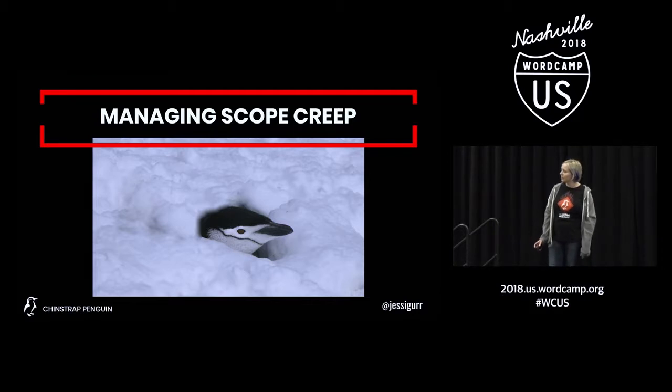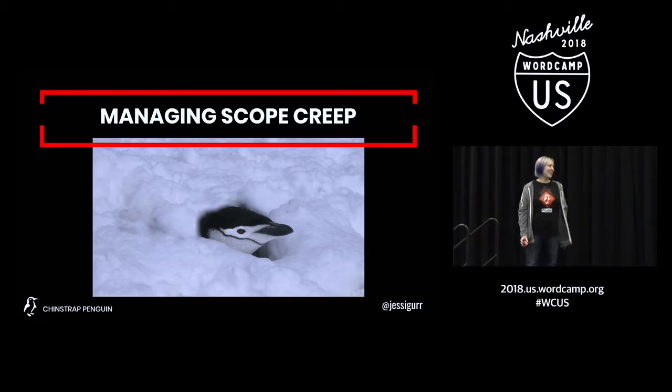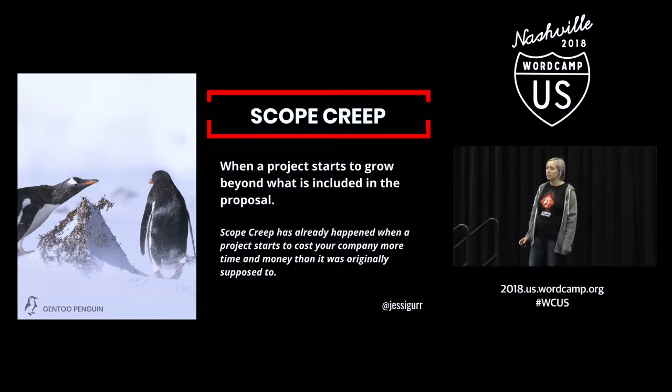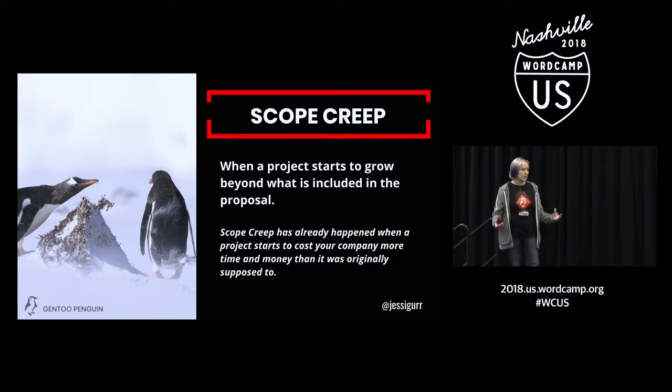Scope creep — has anyone here ever heard of the term? So this is the big thing, and this is the toughest part of project management that I've run into. Basically, when a project starts to grow beyond what was originally included in the proposal, it is scope creep. You know that scope creep has already happened when a project is starting to cost you more than you planned, starting to take more time than you planned, or if you're starting to pull more staff members in than you had planned.